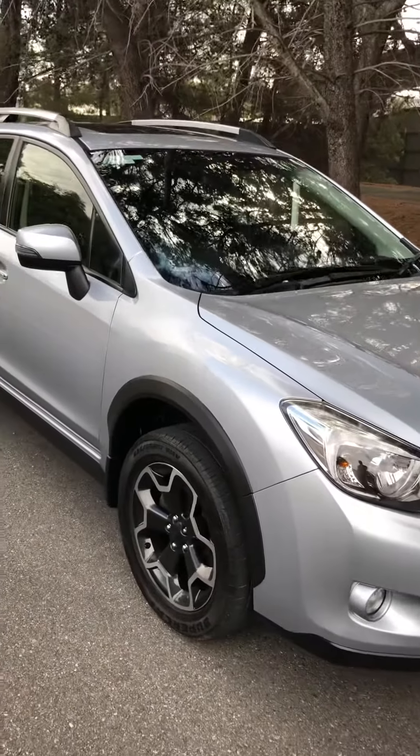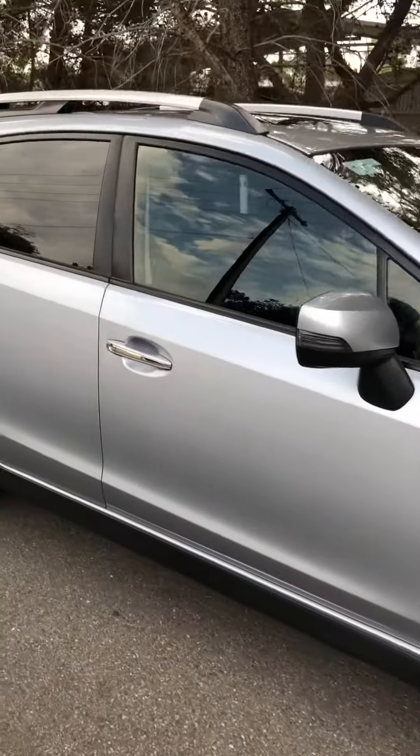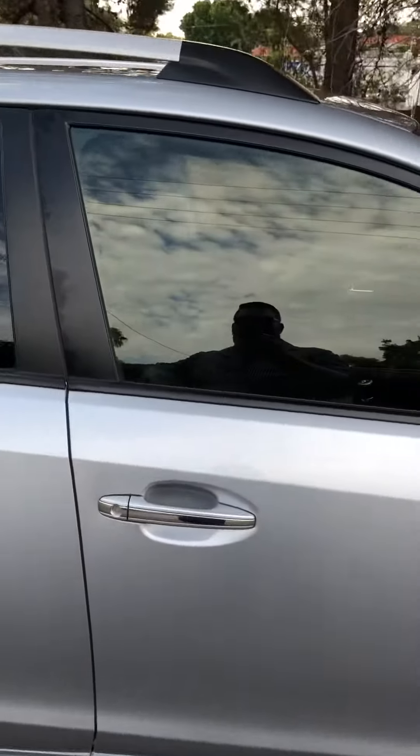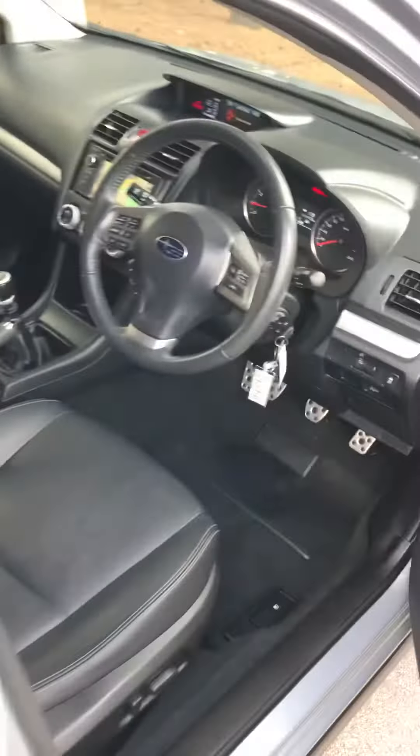Hello, thanks for making an inquiry on our Subaru XV 6-speed manual 2014. This car is a bit of a rarity to find because you don't often see XVs in a manual.